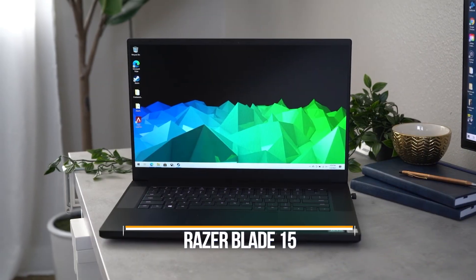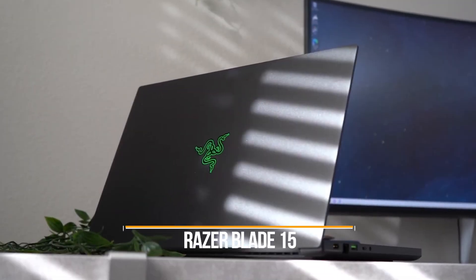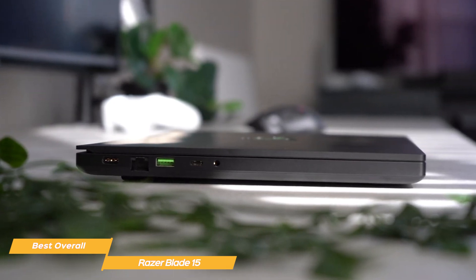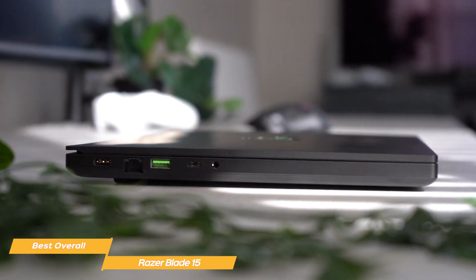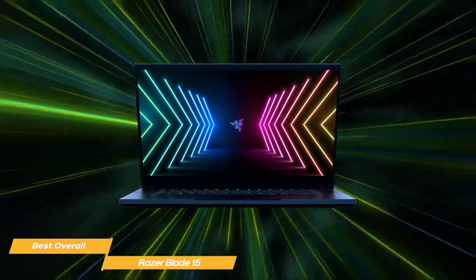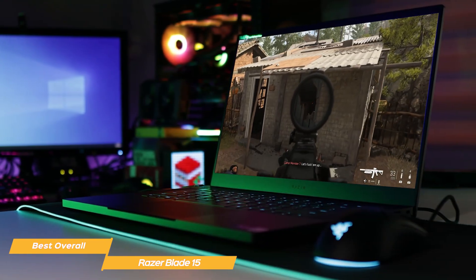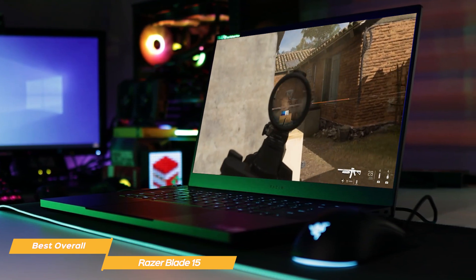Next on my list is the Razer Blade 15, my choice for the best overall gaming laptop. The Razer Blade 15 has a sleek and stylish aluminum body that not only looks great, but is also durable and lightweight — you can take this laptop with you wherever you go without worrying about damage. Compared to most gaming laptops, it has more of a slim and portable design. It's powered by the latest Intel Core i9 processors and NVIDIA 30 series graphics cards, delivering top-notch performance. Whether you're playing the latest AAA games or streaming your gameplay, you'll have no issues with lag or stuttering.